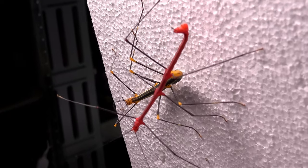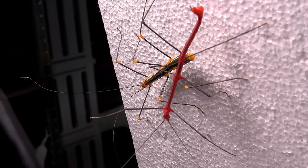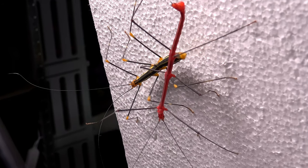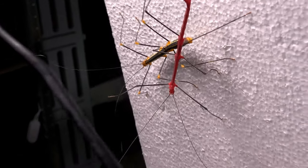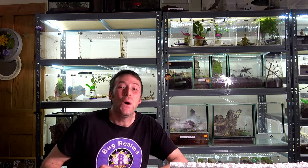You have no idea how hard it is to film stick insects for you. It's almost like looking after toddlers while trying to give a demonstration — your mind is constantly going: don't escape, don't go there, don't do that. It really is hard work.